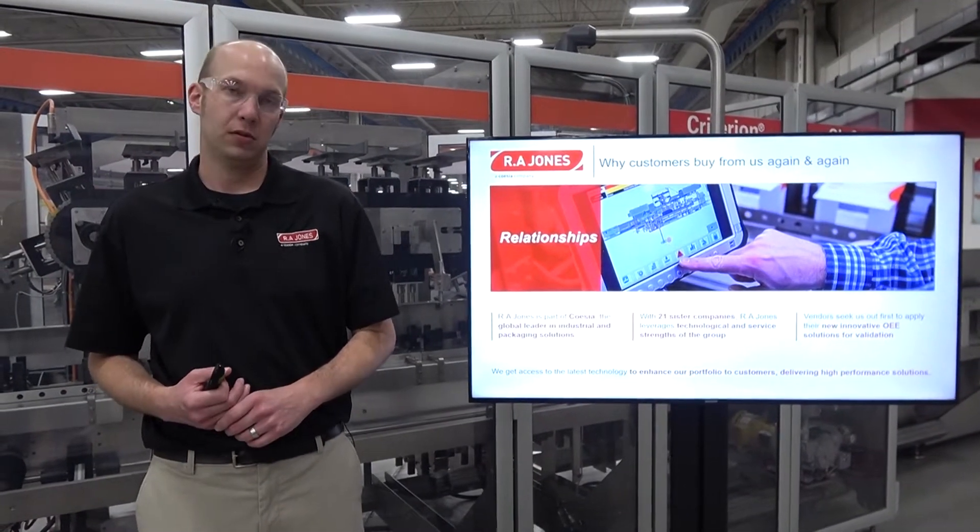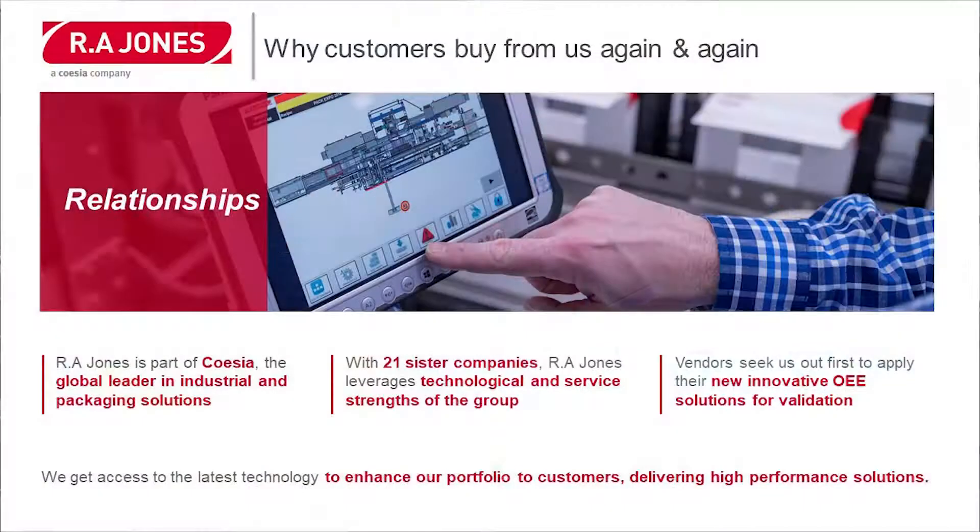Another reason is relationships. R.A. Jones is part of Coesia, the global leader in industrial and packaging solutions. With 21 sister companies, R.A. Jones leverages the technological and service strengths of the group. And vendors seek us out first to apply their new and innovative OEE solutions for validation.